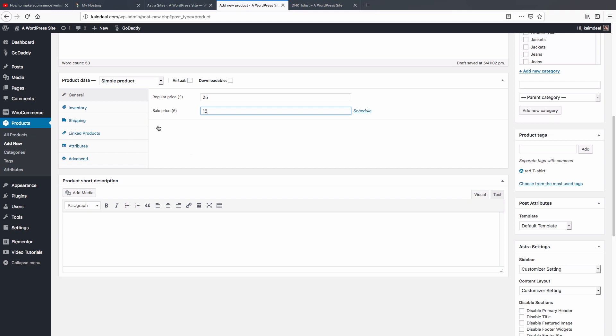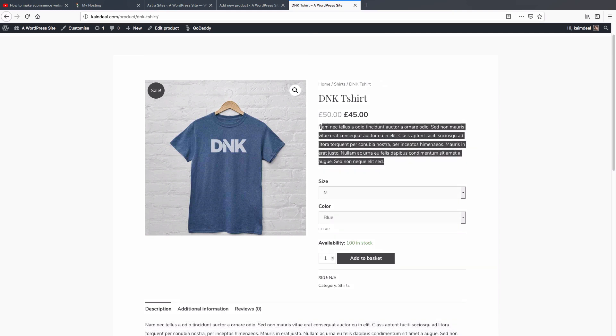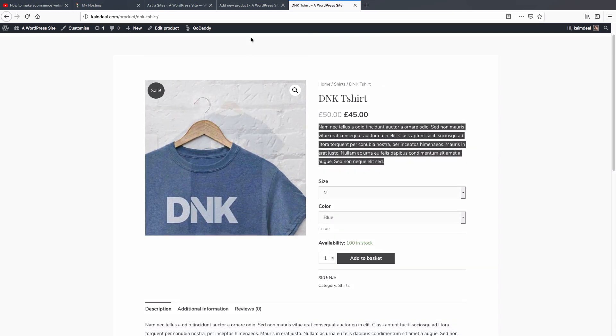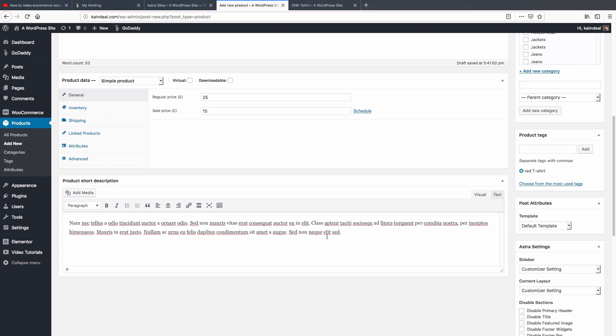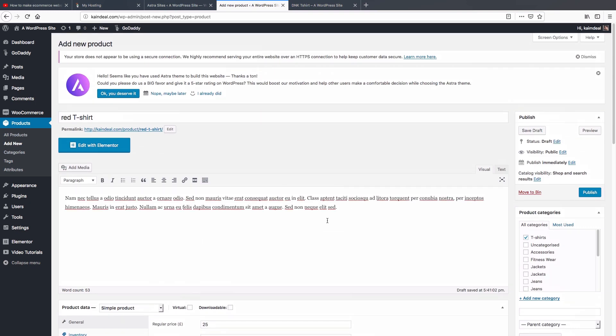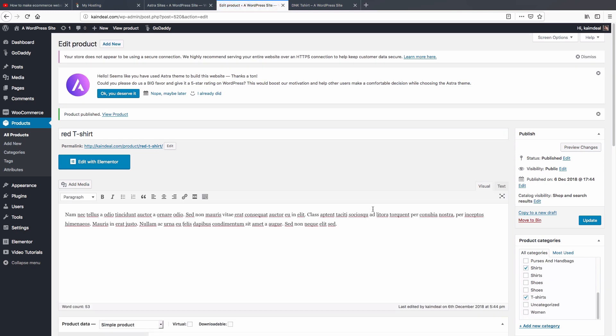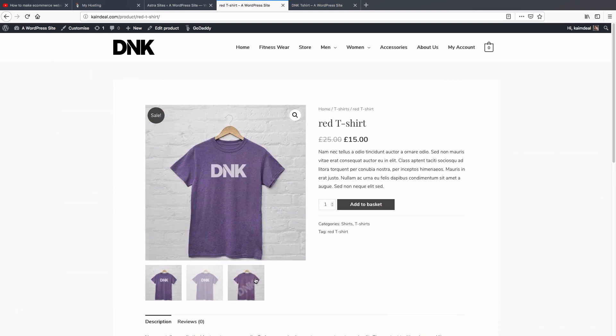There are a few other product data options I won't cover in this video. You also need to add a short product description — this appears near the product title. For demonstration I'll paste a sample, but you should write your own. Once you've filled in everything, click 'Publish' and it will publish your product on your website. Click 'View Product' to see it live.